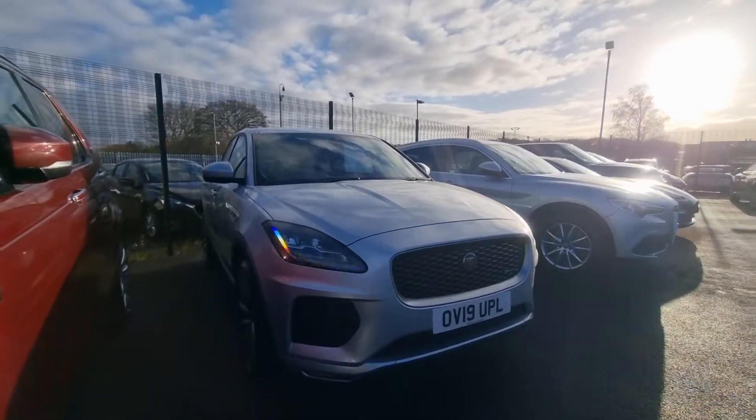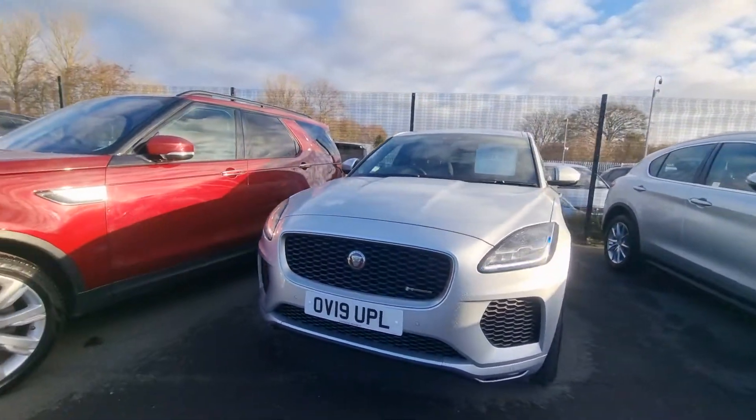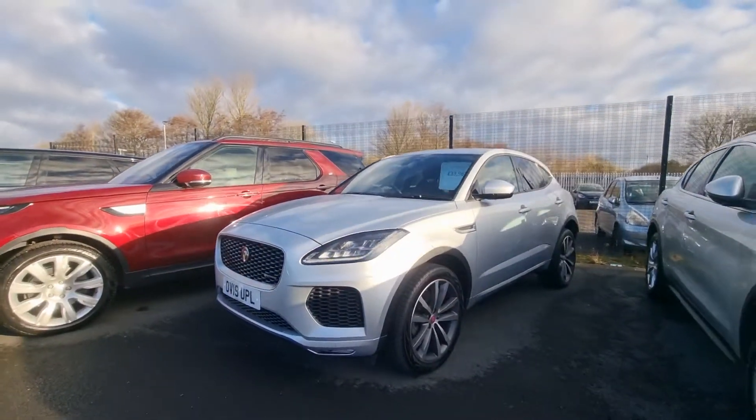Hi, hello there guys, it's Adam here from Southport Autumn Art. I'm just here today to show you the lovely 2019 Indus Silver Jaguar E-Pace.